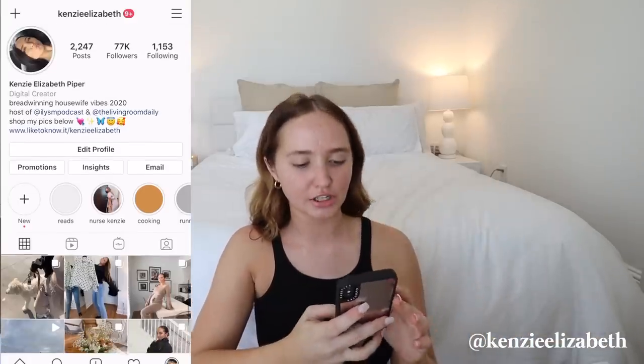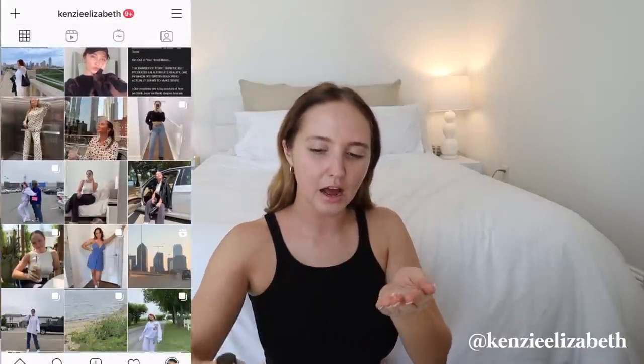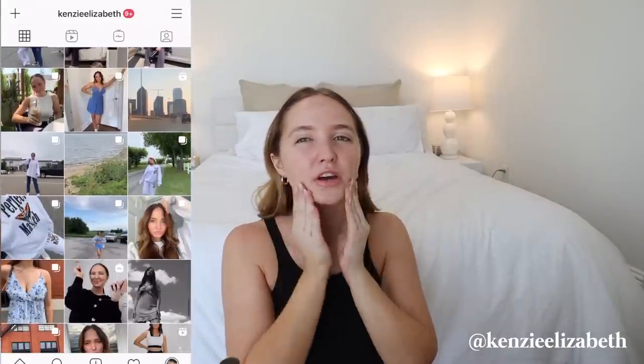I'm gonna be answering some of your questions from Instagram. I just saw that Kanye West tweeted that he will see that Taylor Swift gets her masters back and that Scooter Braun is a close family friend. Things that I just didn't expect to see in 2020 — that's very high on the list. I also just apply this primer with my fingers.